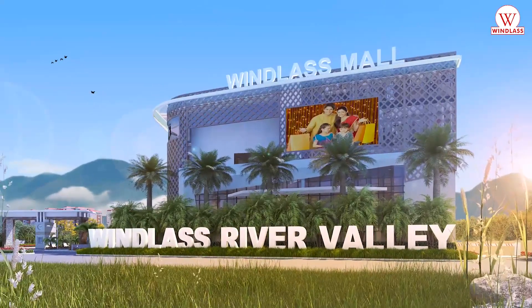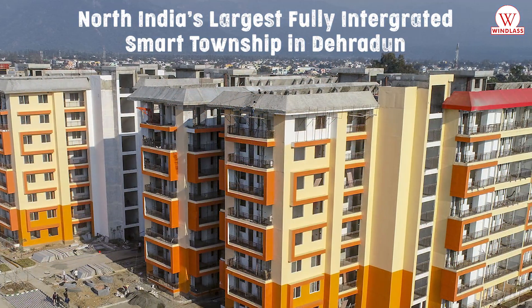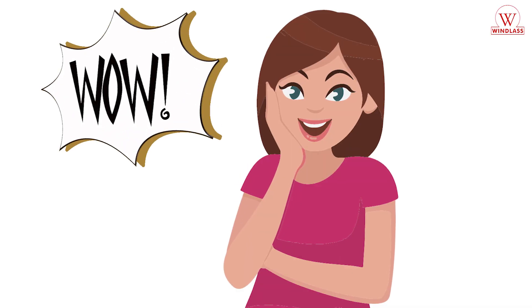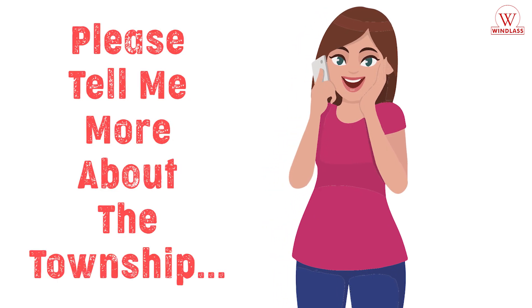Welcome to Windlass River Valley, North India's Largest Fully Integrated Smart Township in Dehradun. It's beautiful. Please tell me more about the township.